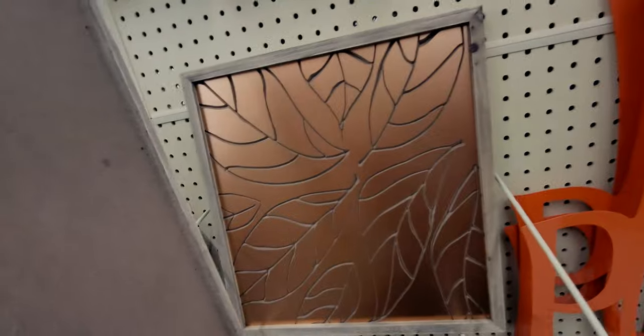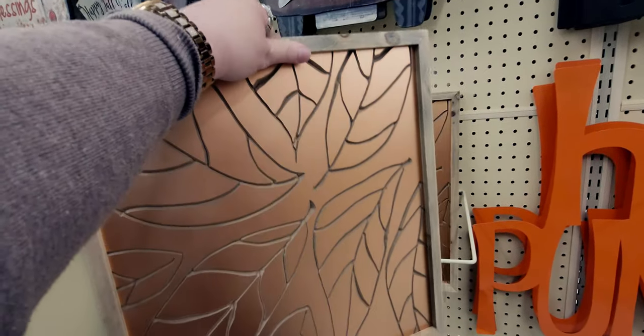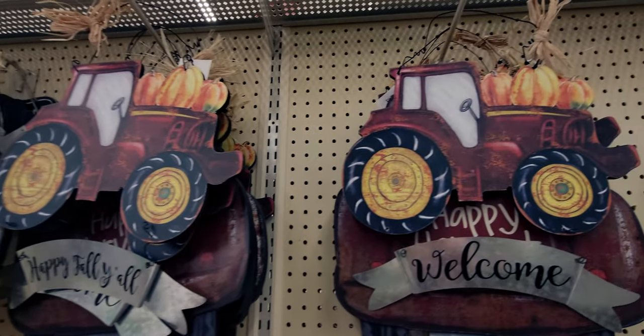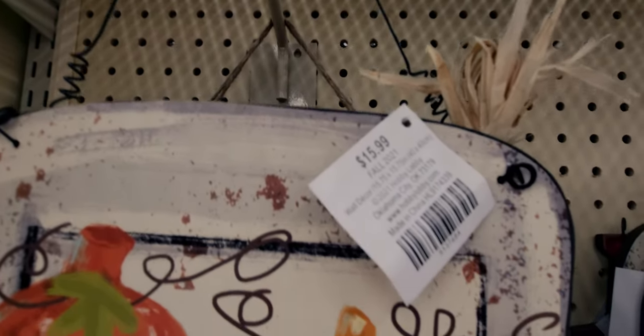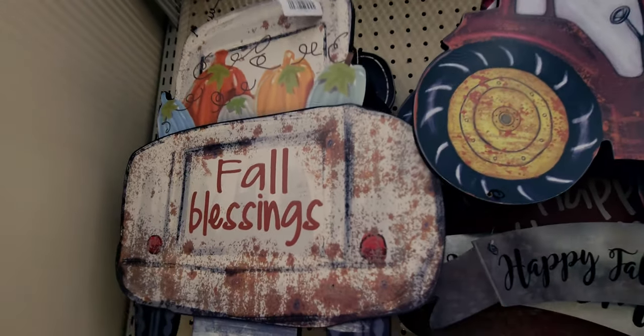And then this really pretty embossed-looking leaf picture is going to be $1.99 from $19.99. I love Robert Stanley's collection — he does such a good job with his decor. Isn't that pretty? They have these signs up here — this one says 'fall blessings' and so this would be $1.59. That's all it would be, you guys. This is incredible deals.